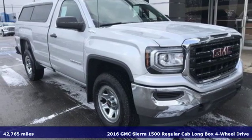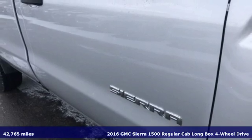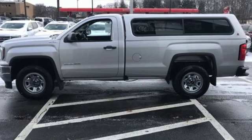Here's a 2016 GMC Sierra 1500. Take on rugged terrain and difficult tasks without giving up comfort, and it comes with all the amenities you need.